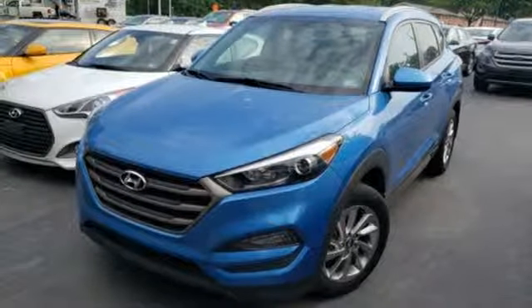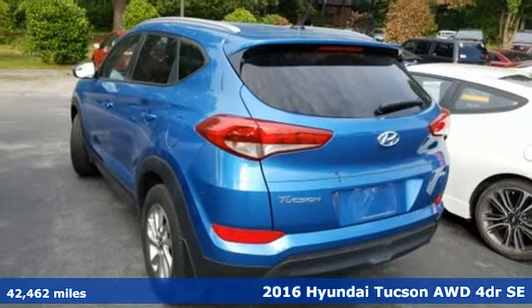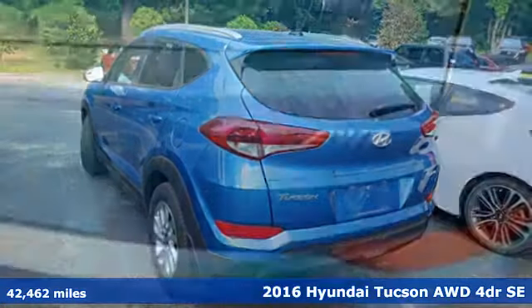Here's a 2016 Hyundai Tucson. Challenging convention to find a better way — it's the Hyundai way. It's well equipped with the features you need.